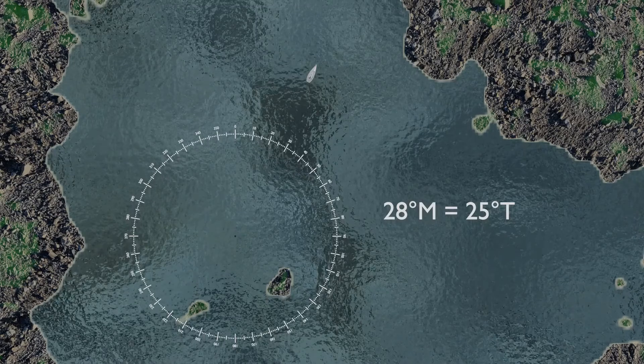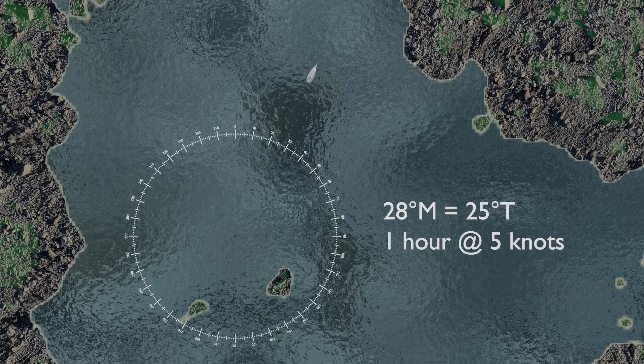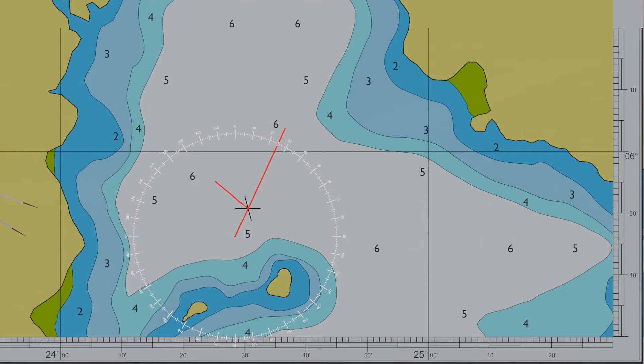Our boat's compass tells us our heading — in this case 28 degrees magnetic. Deducting our usual 3-degree west variation gives us a true heading of 25 degrees. We also know our average speed and how long we've been moving: 5 knots for 1 hour. From our starting point, draw a line at 25 degrees. We traveled 5 knots for 1 hour — a total distance of 5 nautical miles. Use dividers to measure 5 minutes of latitude on the chart, since each minute of latitude equals 1 nautical mile. Place the dividers on the line for a rough estimate of our position. We recalculate dead reckoning regularly and each time we change heading.